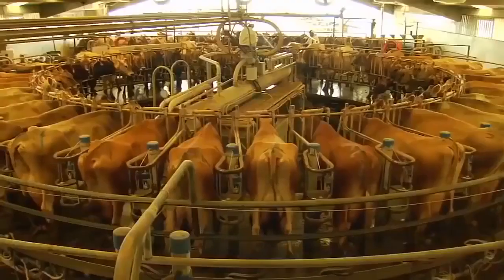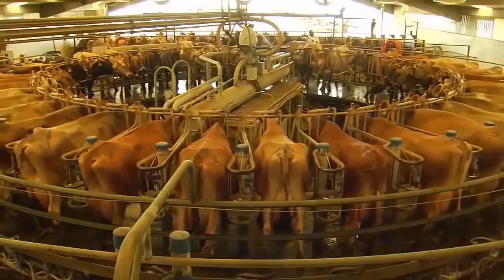I only ask three things of my cows: to either be laying down resting, or standing at the feed bunk eating, or be in the milk barn producing the milk that is so nutritious and good for you. So that's a pretty easy life.